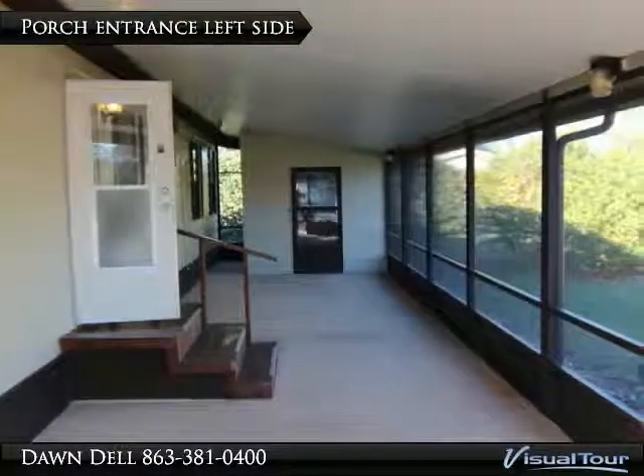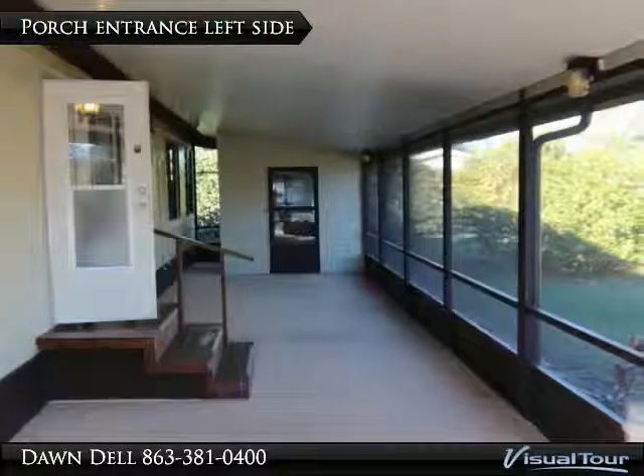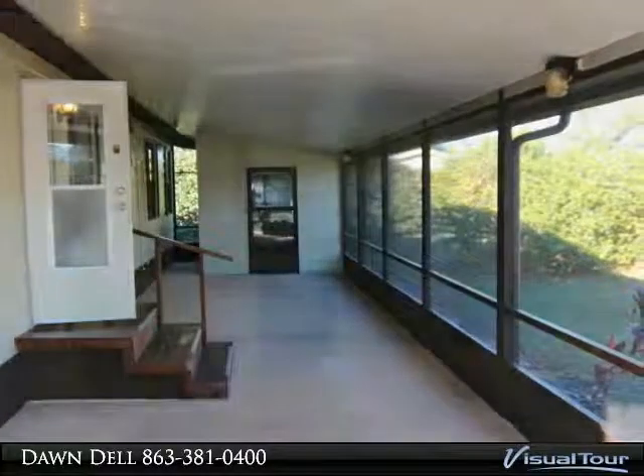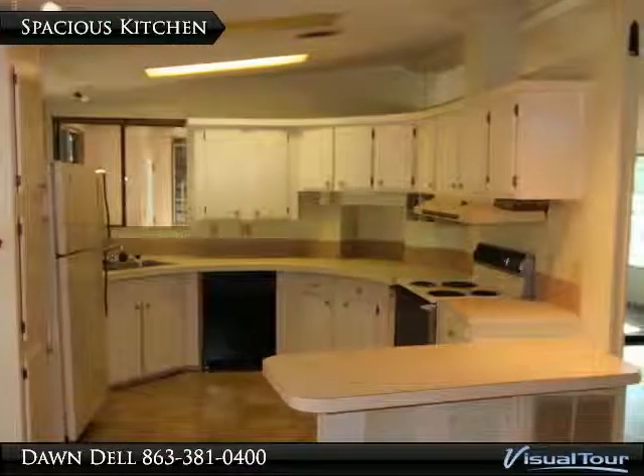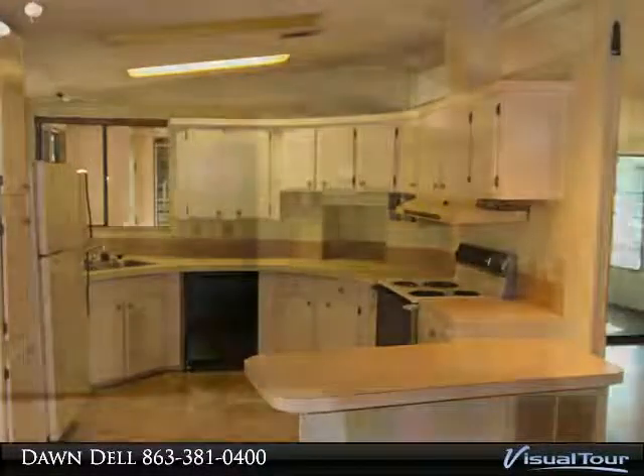Front family room has window unit air conditioner. Back master bedroom is spacious. Spare bedroom has walk-in closet. Super large screened in patio and additional carport parking.